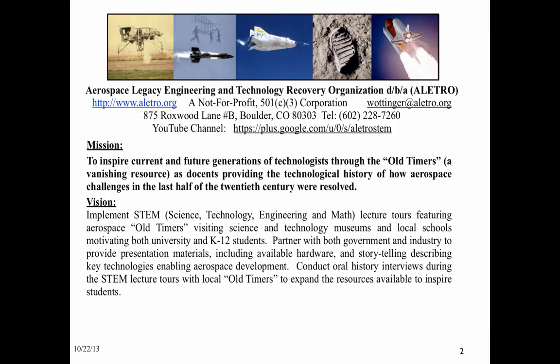Elitro had to be a DBA. The long name, Aerospace Legacy Engineering and Technology Recovery Organization, explains what we're all about, but not very usable for conversation. We have recently relocated from Phoenix, Arizona to Boulder, Colorado, and are ready to launch a STEM lecture tour to inspire students of all ages. Our plan is to provide STEM lectures in science and technology museums and schools across the country.